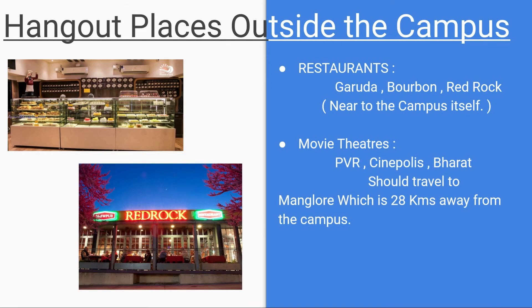Hangout places outside the campus include restaurants like Garuda, Bourbon, and Red Rock, which are near the campus. For movie theatres or malls, you need to travel about 28 kilometers to Mangaluru city, where famous theatres like PVR, Cinepolis, and Bharat are located.